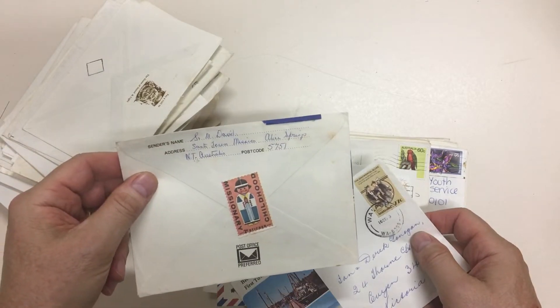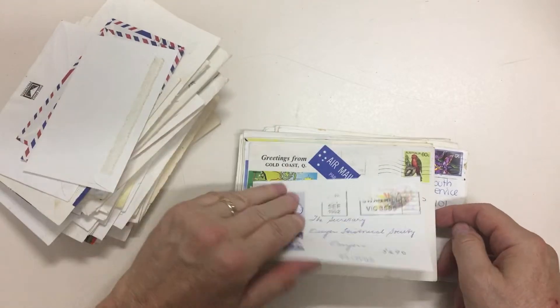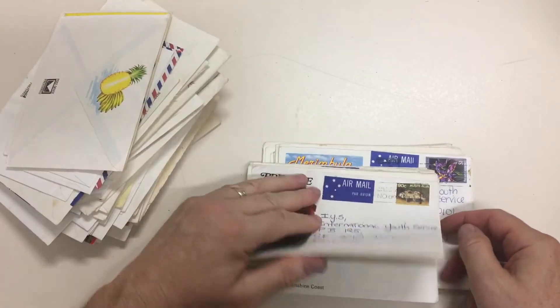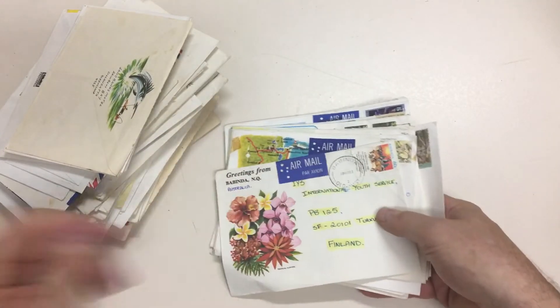Missionary childhood — there you go. I've even got a Cinderella there. There's a little bit of duplication, but not much. Yeah, nice lot.